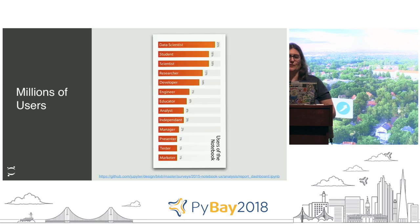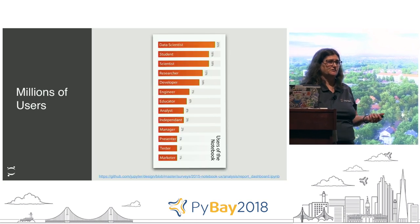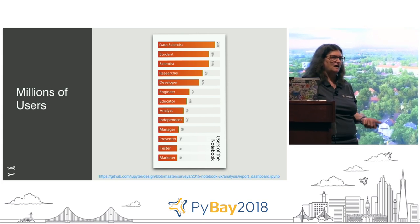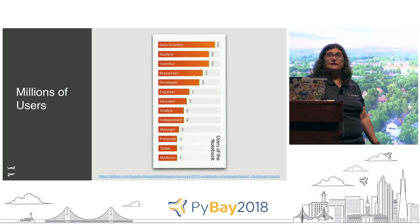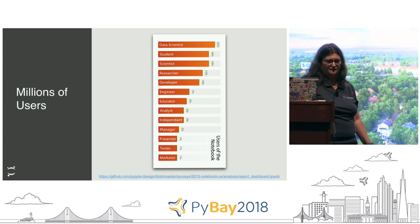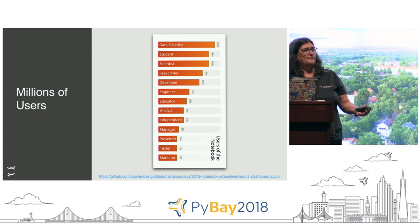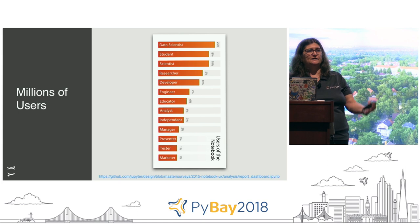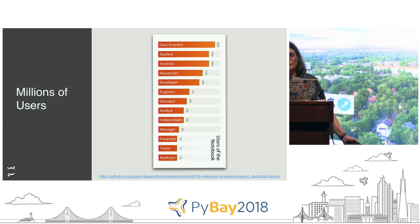So Project Jupyter - where are we today? There are millions of users, there are over 2.6 million notebooks on GitHub. We were honored as the de facto standard by the ACM and won the Software Systems Award, which other folks like Unix and the web browser have won. You can see it's a variety of people that actually use the notebook, and I think that's something to keep in mind.